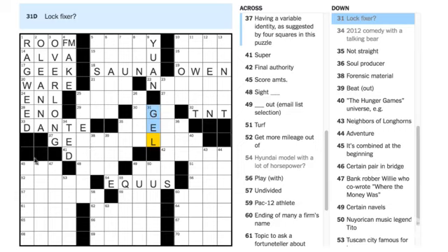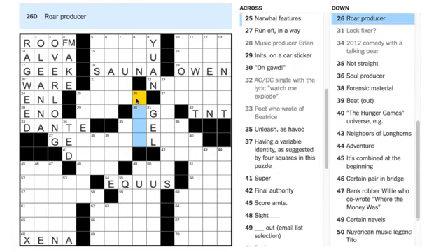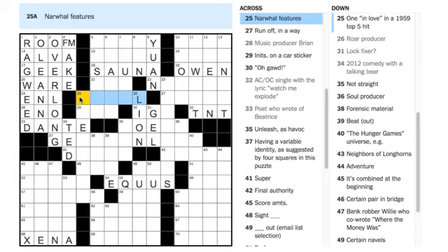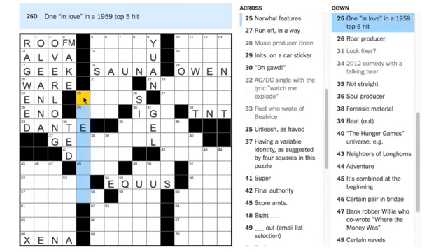Denise Moore and Nathan Lewis say 68 Across is XENA — Lucy Lawless role. That sounds good. Becca Guterman says 26 Down is LION — 'roar producer.' Possibly — let's put that in. But narwhal features: as far as I know, narwhals are famous for their tusks, and it's a plural clue so it needs a plural answer. I'm going to take out LION and say their features are TUSKS.